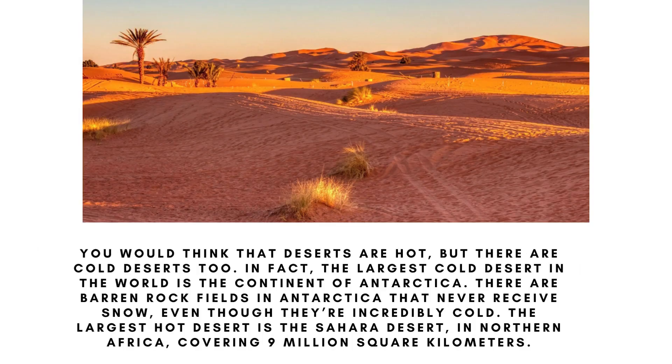You would think that deserts are hot, but there are cold deserts too. In fact, the largest cold desert in the world is the continent of Antarctica. There are barren rock fields in Antarctica that never receive snow, even though they're incredibly cold. The largest hot desert is the Sahara Desert in northern Africa, covering 9 million square kilometers.